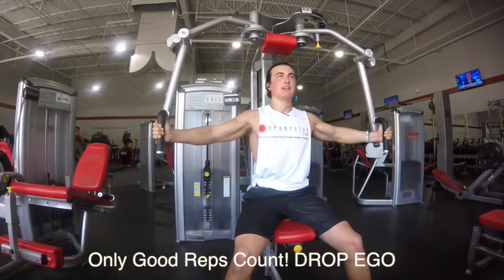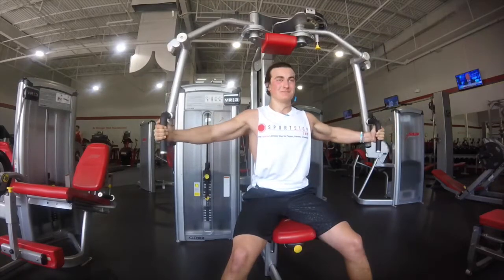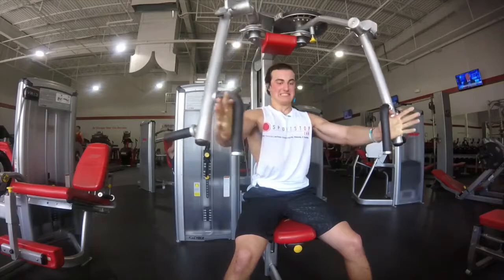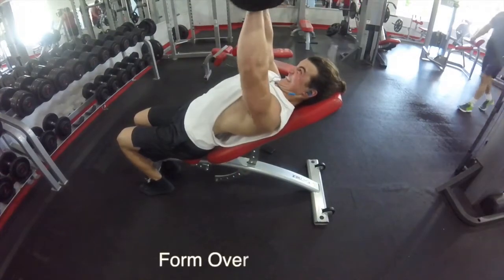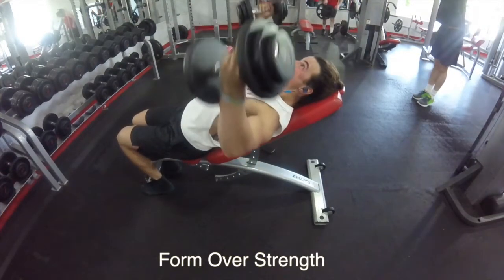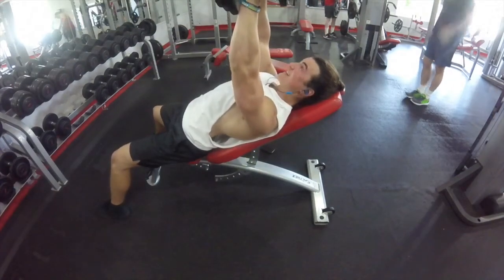Lastly, always control the weight — it avoids injury. Make sure you're controlling the downward portion of the movement and exploding on the way up. If you can't control the weight, lower it and work on your form before strength. That's pretty much it, guys. I hope you really learned something from this. Have a great day, and like, comment, and subscribe. Peace out.